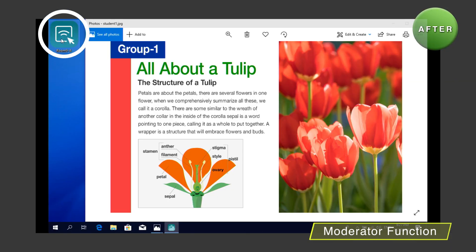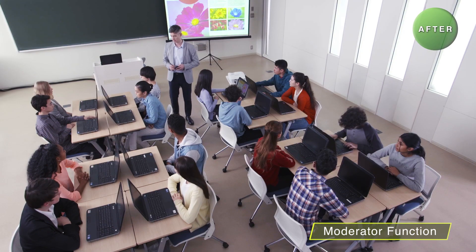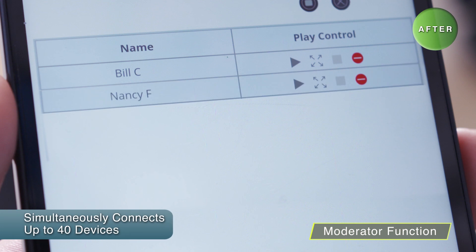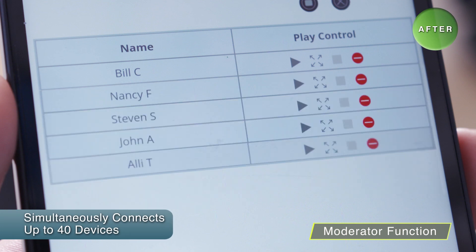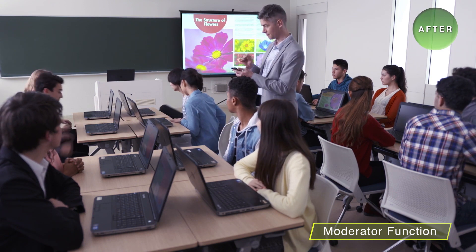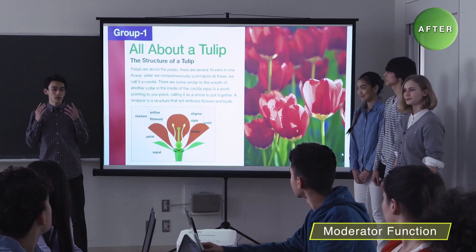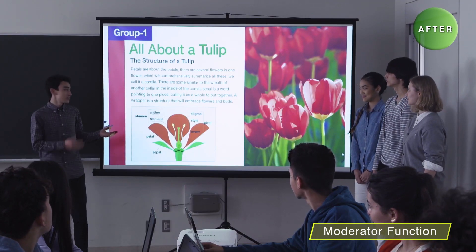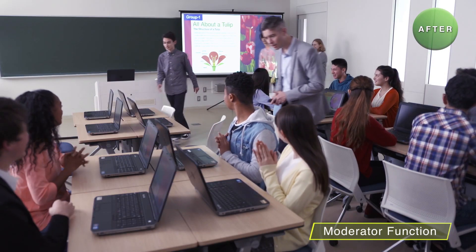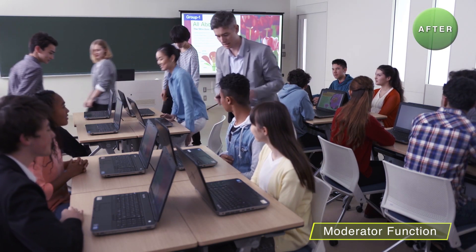When students finish a task, they can click on the connection file icon on their computer, connecting them to the projector, while the students' names appear on the teacher's smart device. The teacher can select a student from the list to display their work on the projector. Because the teacher can manage the connection, projection of students' misoperation can be prevented. Eliminating projector operations by the students allows presenters to be selected from anywhere in the classroom for stress-free and smooth assignment presentation.